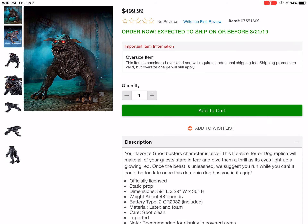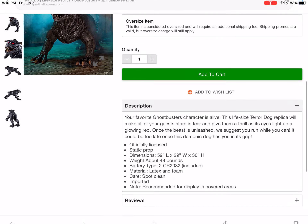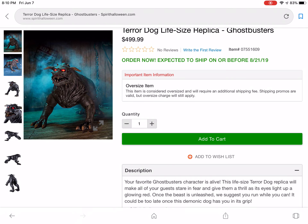I don't really know if it's gonna have sound or anything, but it seems a bit overpriced.